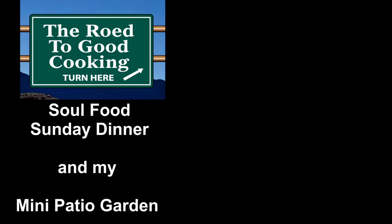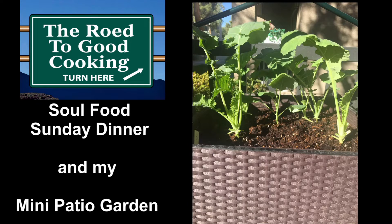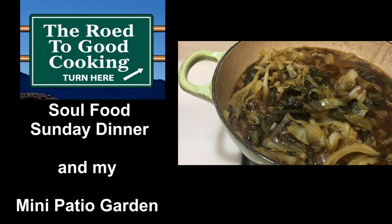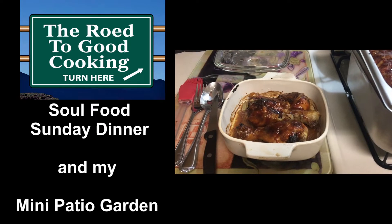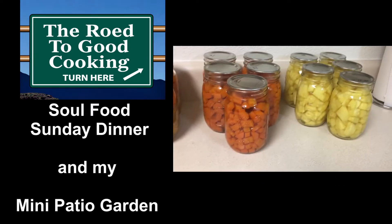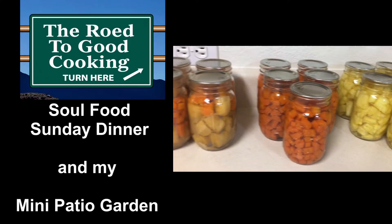Hello and welcome back to the Road to Get Cooking, and happy Sunday to you. Today I'm going to be cooking my Sunday dinner and I want to take you on a little tour of my mini patio garden, which I'm so proud of. There's nothing better than collard greens that I grew myself, cooked along with some cornbread, oven roasted chicken, and some Asian barbecue ribs. And I had to get my canning on this weekend. So first let's get started with this garden tour.